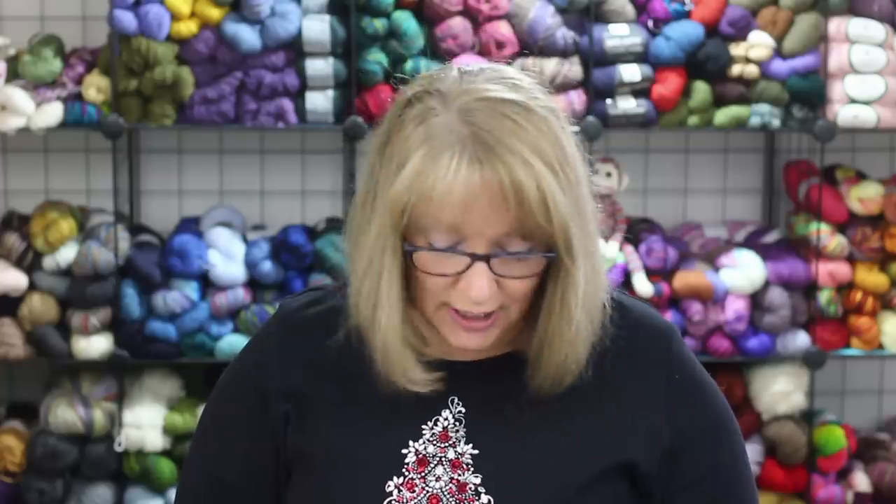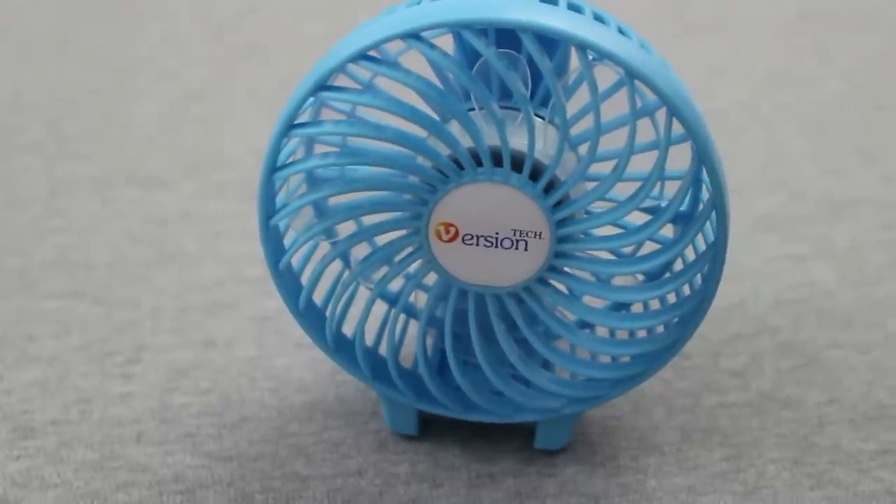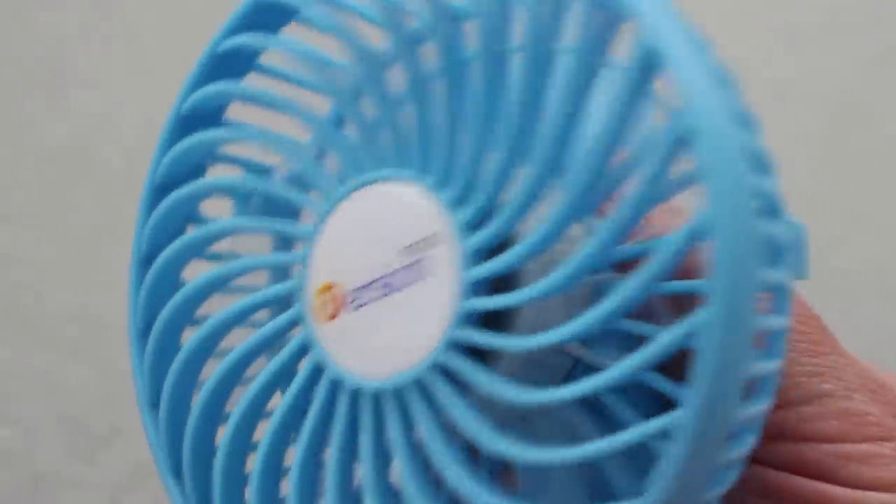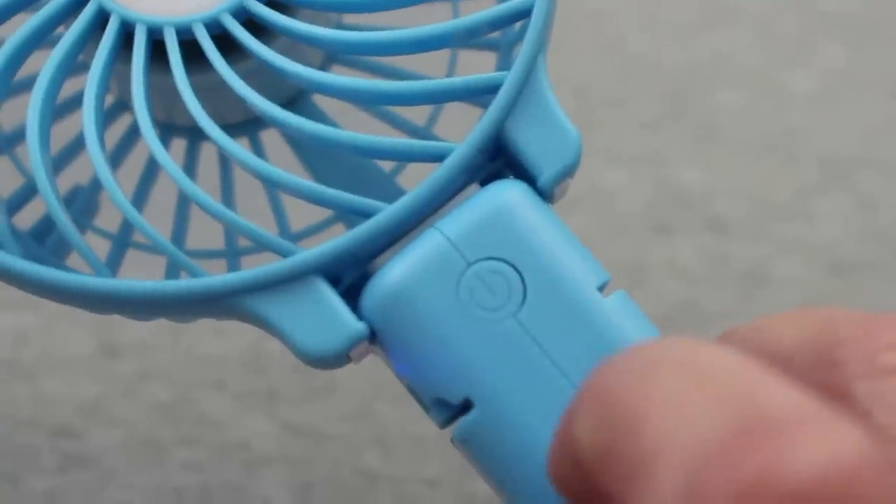Continuing with the theme of staying cool, one product that I've recently discovered and am loving is this little portable fan. This is another year-round thing, not necessarily a winter-only item. A lot of days when I'm getting ready in the morning I feel like I can't cool down after I get out of the shower, so this fan has come in very handy because it's small and lightweight and puts out a good little breeze. It has six clear fan blades and three adjustable speed levels — you just press the power button once for low, twice for medium, and three times for high speed.